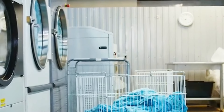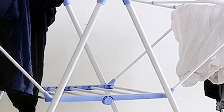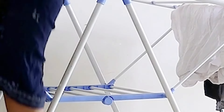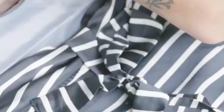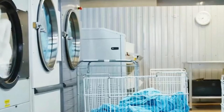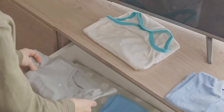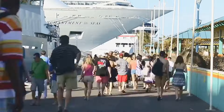Let's face it, laundry is the worst, especially on a cruise. But guess what? It doesn't have to be a nightmare. A collapsible laundry basket is about to become your new best friend. This thing folds up super small for easy packing and then pops open to hold all your dirty clothes. No more clothes scattered around the cabin. Plus, it keeps your dirty laundry separate from your clean clothes, which is always a good thing. Trust me, this one's a lifesaver.